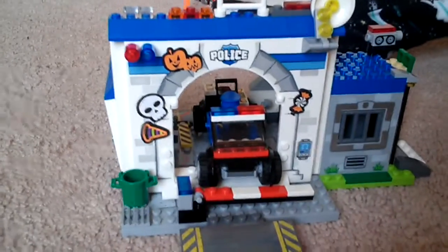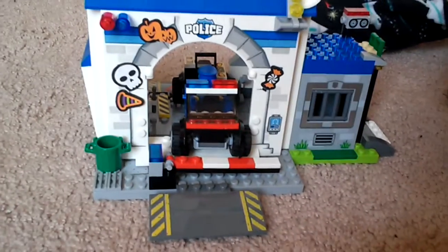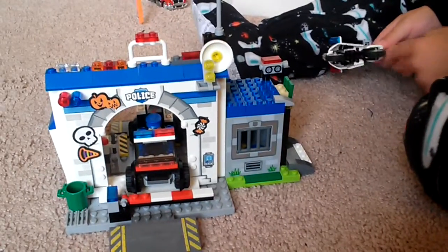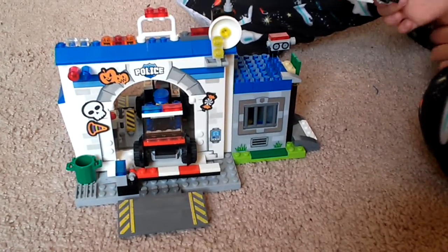What are these stickers you put on the front of your police station? This Halloween sticker — they keep them on there to wish them a happy Halloween. I never did this happen.